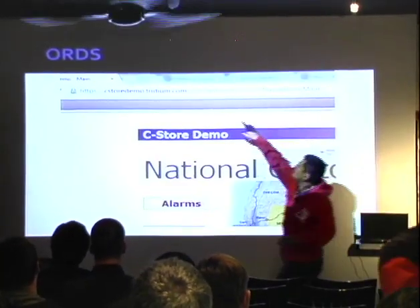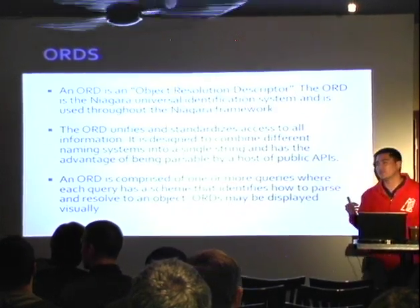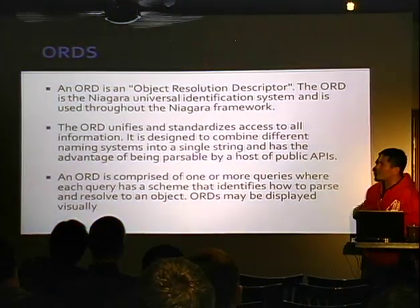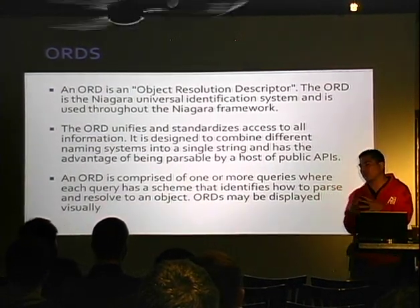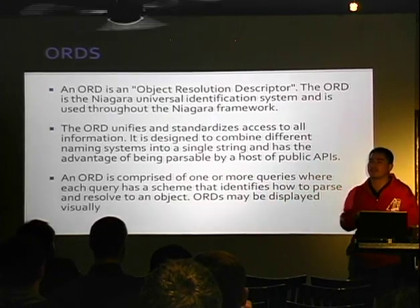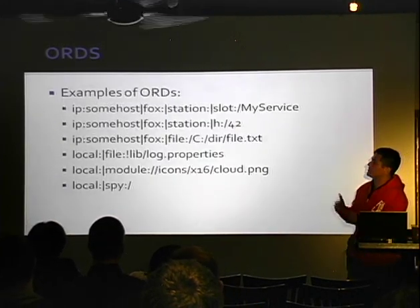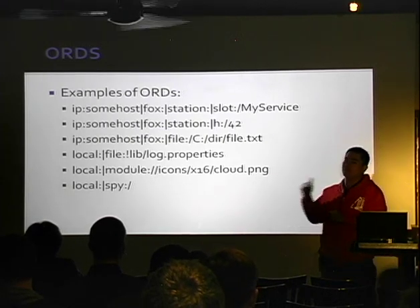The most important thing to look at is the ORD in the URL — the Object Resolution Descriptor. Anything specified with an ORD gets mapped to some function on the server side. These are ORDs executed by the framework itself, and they can hand off to functions. The ORD tells the device where the request came from — IP address, local machine, dial-up, whatever — and then where it's supposed to go, with functions like fox, file, module, and spy.